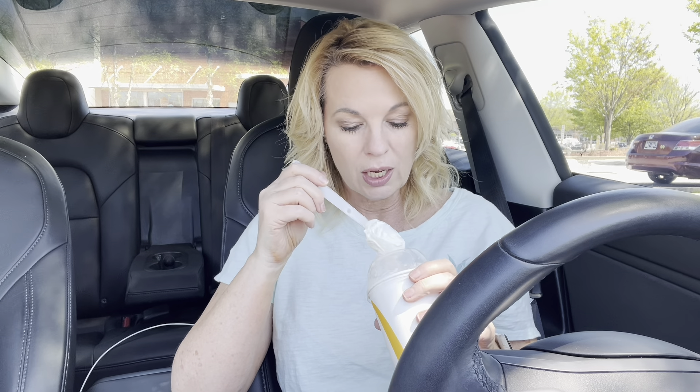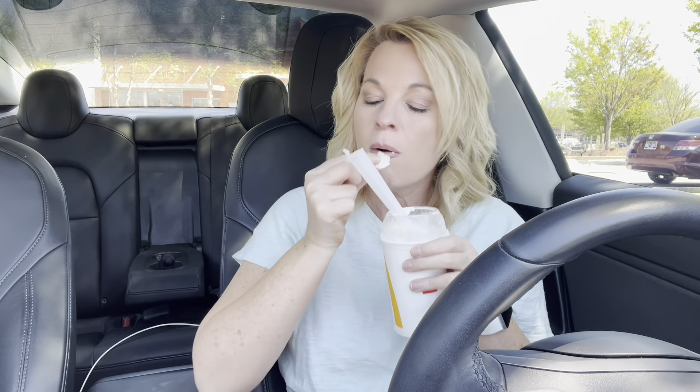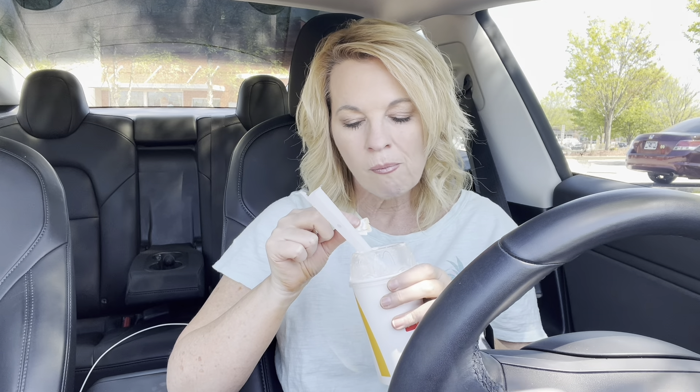I got a big piece of cookie. Look at that. I got a big piece of cookie. I'm going to taste it now. To me, it's more for texture than flavor of the cookie part.